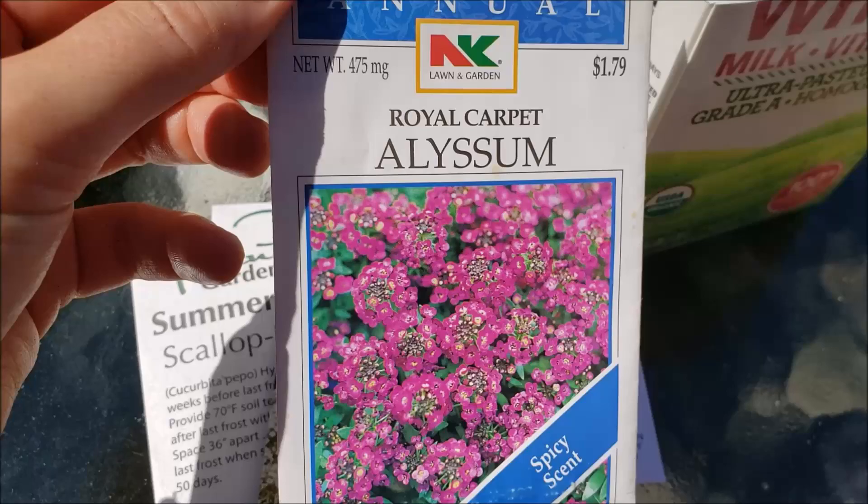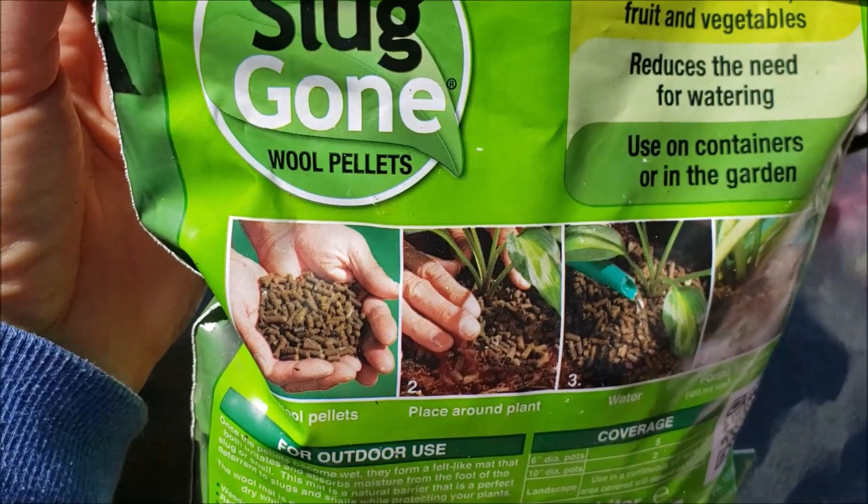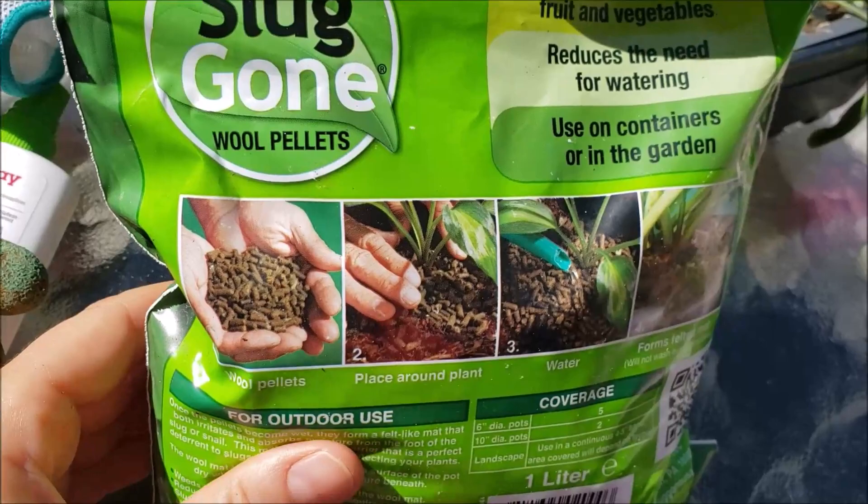There's also a purple variety that hasn't done as great for me as the white — it's called Royal Carpet. I have a lot of seed packets of alyssum. I will also be planting some slug pellets around my bok choy, lettuce, and Swiss chard that are growing in the vegetable garden. I got these Slug Gone wool pellets at the Philadelphia Garden Show a few years ago and I haven't tried them before.